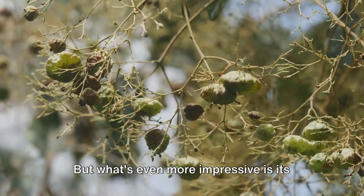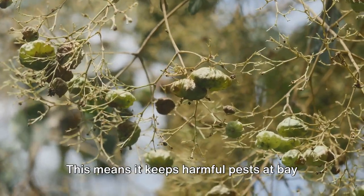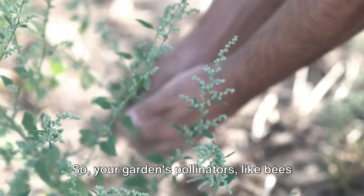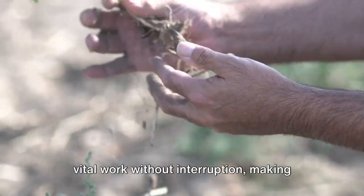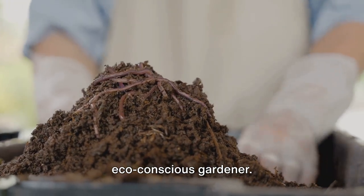What's even more impressive is neem oil's selective nature. It keeps harmful pests at bay while leaving beneficial insects unharmed. So your garden's pollinators like bees and butterflies can keep doing their vital work without interruption, making neem oil a true friend to the eco-conscious gardener.